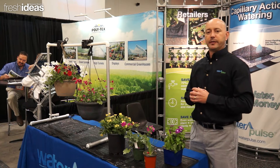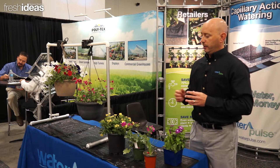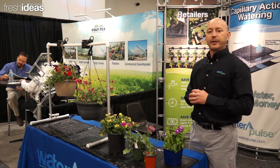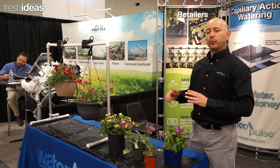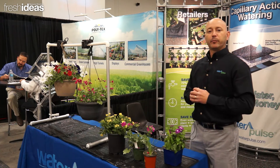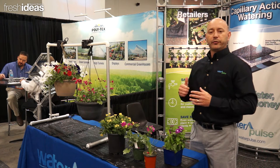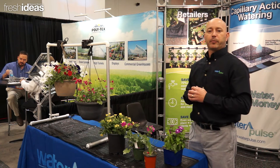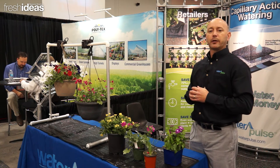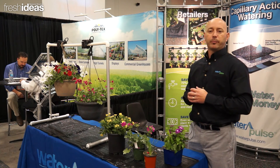Our mats have been tested with thousands of pot and tray combinations, and they've been engineered to also be compatible in most growing and retail environments. They've been engineered to work at a 5% slope, accommodating for more efficient watering. If your company is ready to increase their bottom line and increase their net profits, feel free to email us at sales@waterpulse.com or check out our company online at www.waterpulse.com.